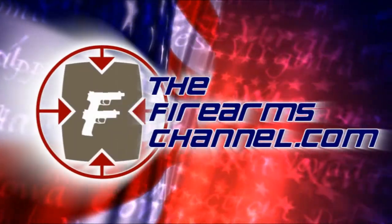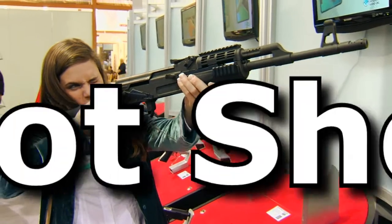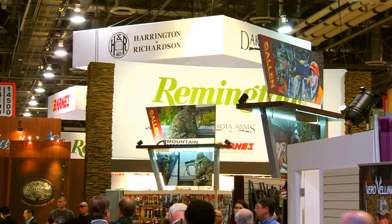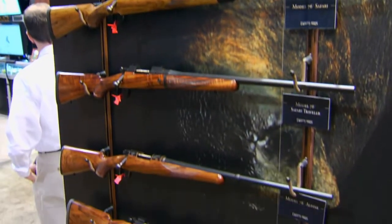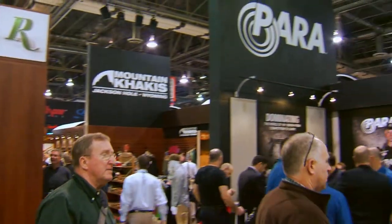You're watching TheFirearmsChannel.com. CompTac Victory Gear — holster options for every body. It's the 35th Annual 2013 Shot Show at Las Vegas, Nevada. From the Sands Expo and Convention Center, with an insider's look at this spectacular event. Let's go to Max Martin.